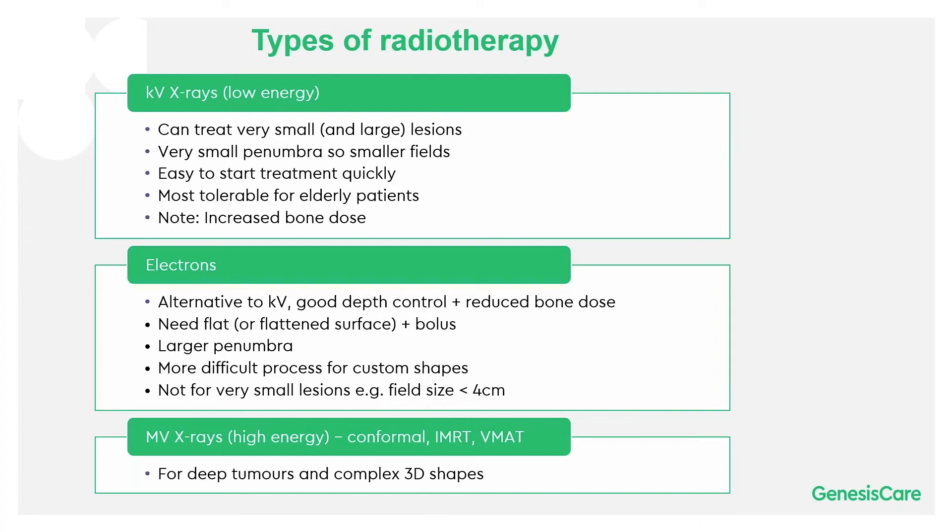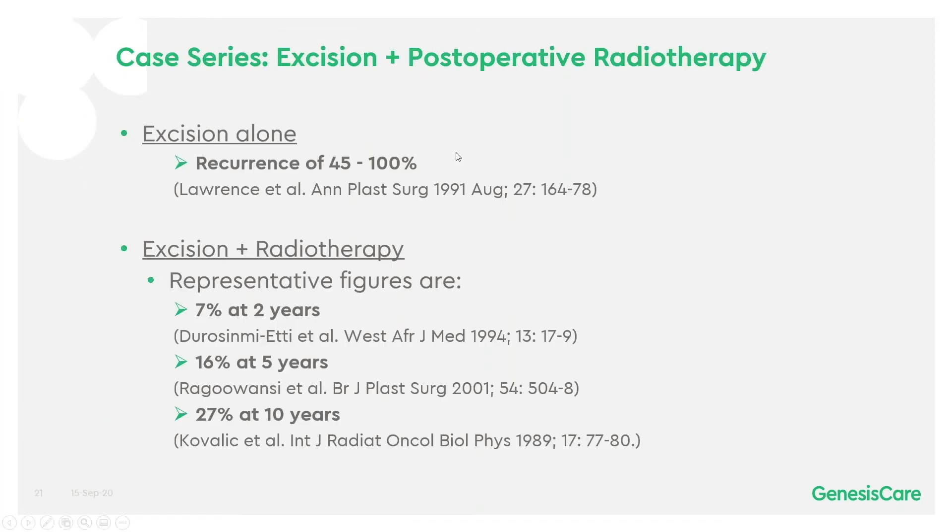Particularly for elderly patients who find it difficult to lie on hard couches, it tends to be a really good treatment for them. We know that excision alone gets approximately a 70% recurrence rate — between 45% and 100% — whereas excision and radiotherapy representative figures might be around 7% at 2 years, 16% at 5 years, or 27% at 10 years.